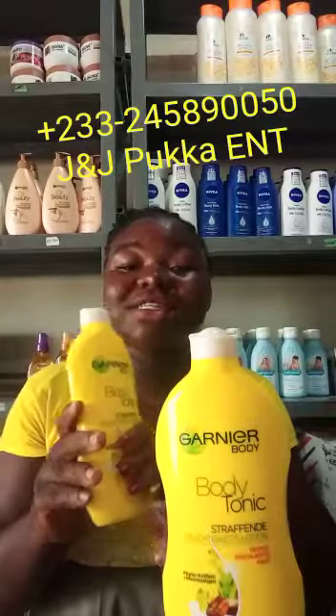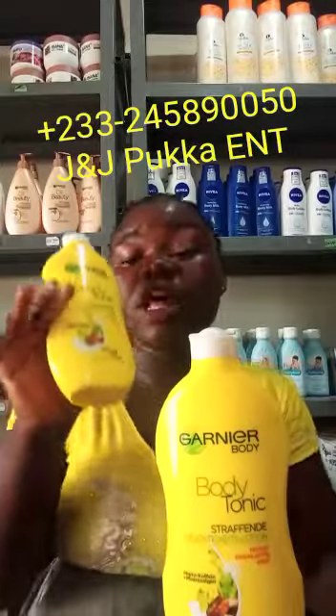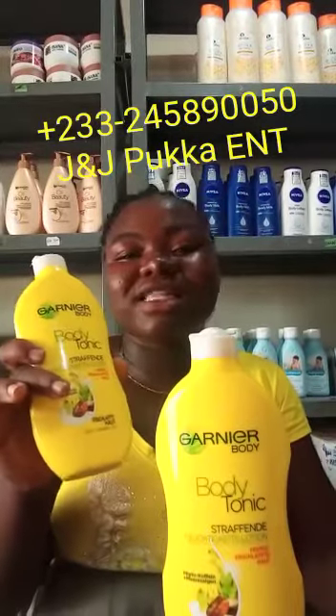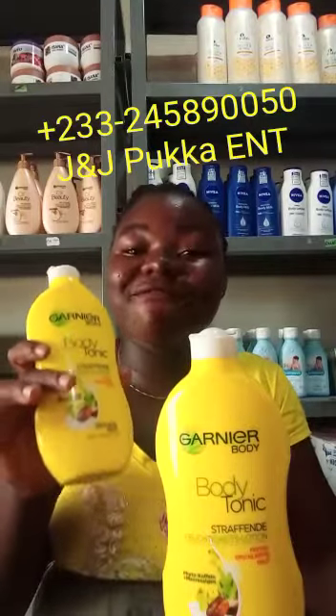Wanting to get rid of dry skin? Then try Ghanian body tonic feminine hydrating lotion. Day after day, the skin becomes dehydrated and loses its elasticity and firmness.